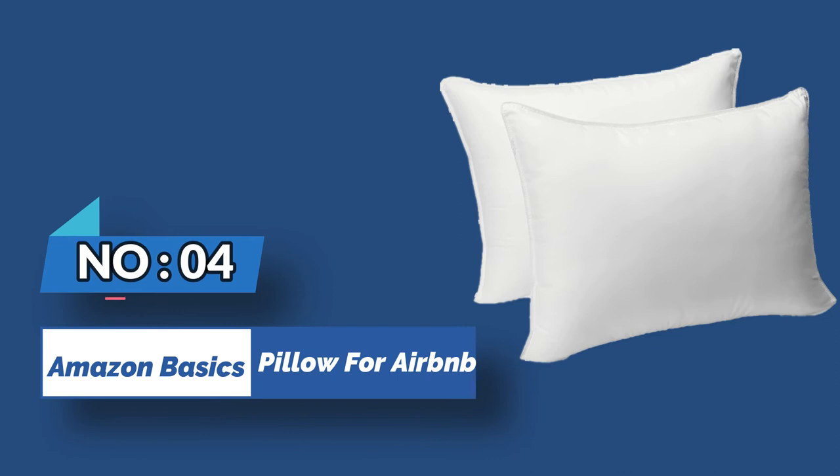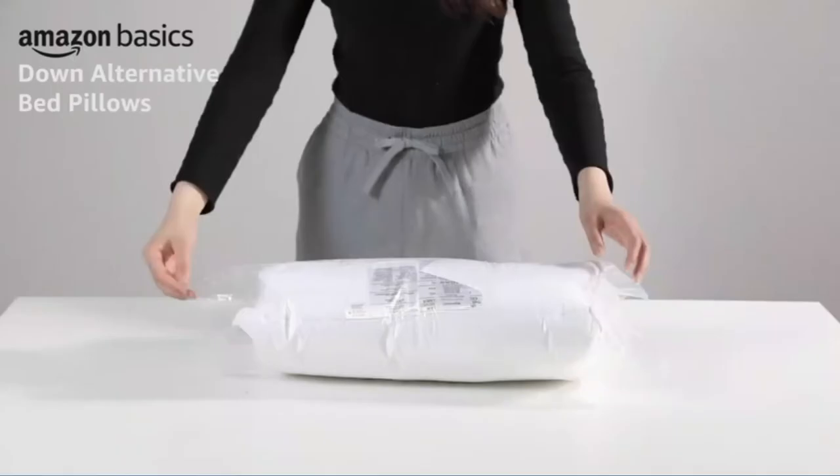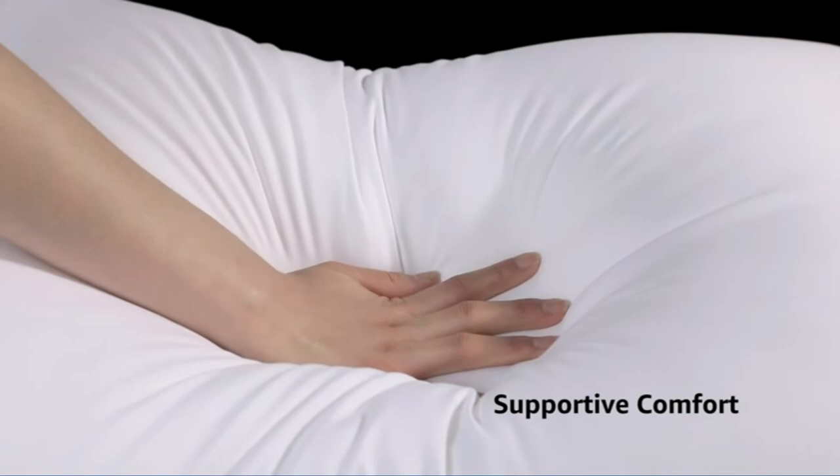Number 4: Amazon Basics Pillow for Airbnb. Although the Amazon Basics Down Alternative Pillow is a thrifty option, it doesn't sacrifice quality. This pillow is filled with down alternative fiber that has a plush feel, and is covered by a 100% polyester microfiber shell that provides a soft and comfortable sleeping surface. The best part is that it's machine washable, making it easy to keep clean for frequent use. And at just under $30 for a pack of two, this pillow is a steal for any Airbnb host on a budget.